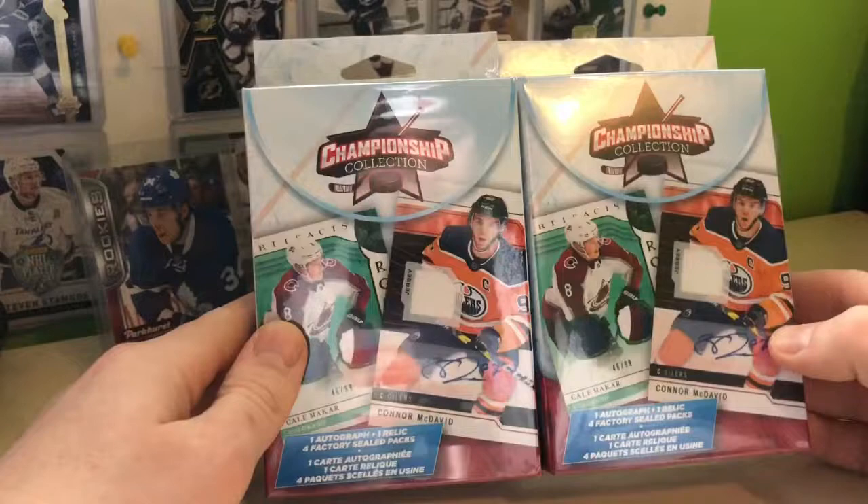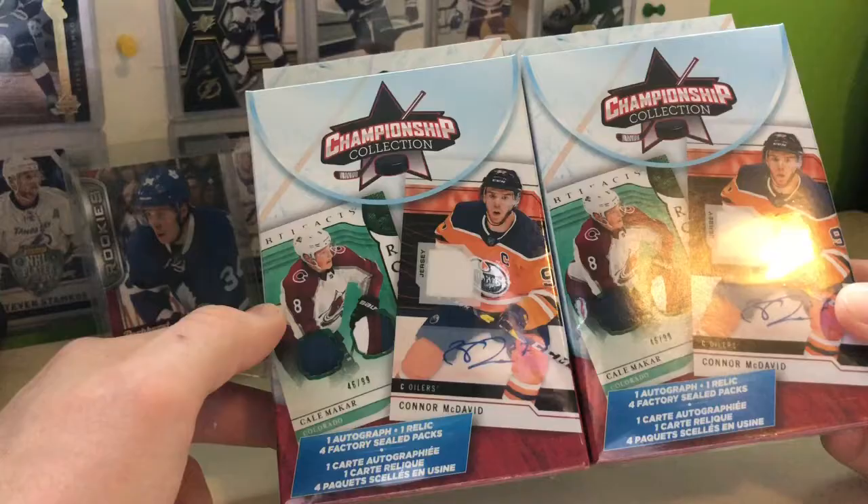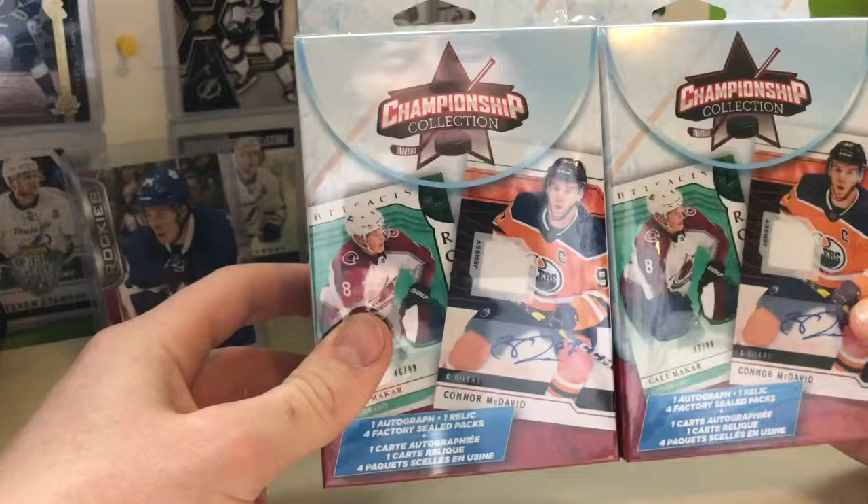Hey everybody, it's Stevie Clark here. New one here again, and today we went to our best pals at Walmart again and we got ourselves two of these hanger boxes from Championship Collection. They each contain one autograph and one relic — I'm assuming a jersey — and four factory silk packs. These are each $15. So I decided to get two of them. New product, let's get into it.